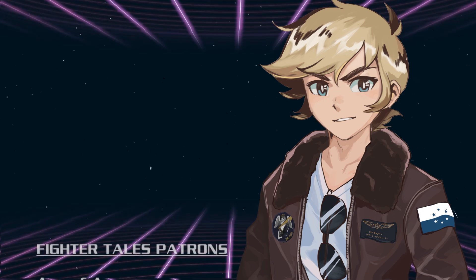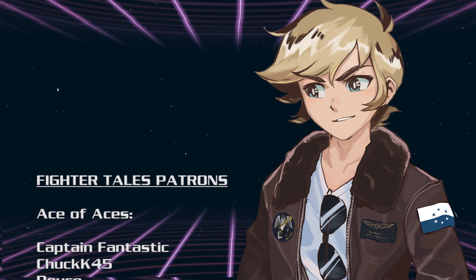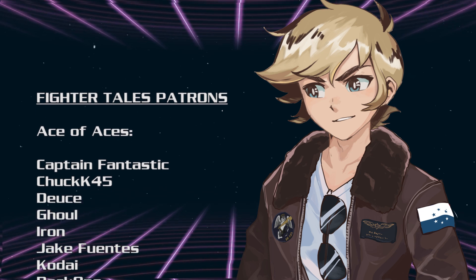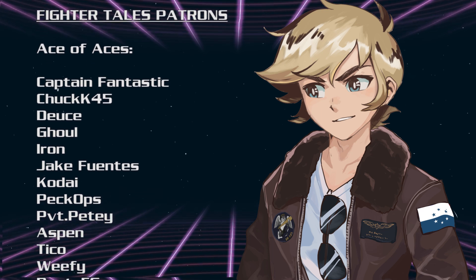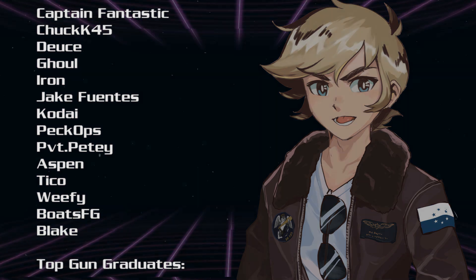Thanks for watching, guys, and as always, I want to give a special shout-out to my patrons, especially my Ace of Aces tier. Special shout-outs go to Captain Fantastic, Chuck45, Deuce, Ghoul, Iron, Jake Fuentes, Kodai, PecOps, Private Petey, Aspen, Tiko, Weefy, BoatsFG, and Blake. Keep that sun at your back now, gang. Have a good one.